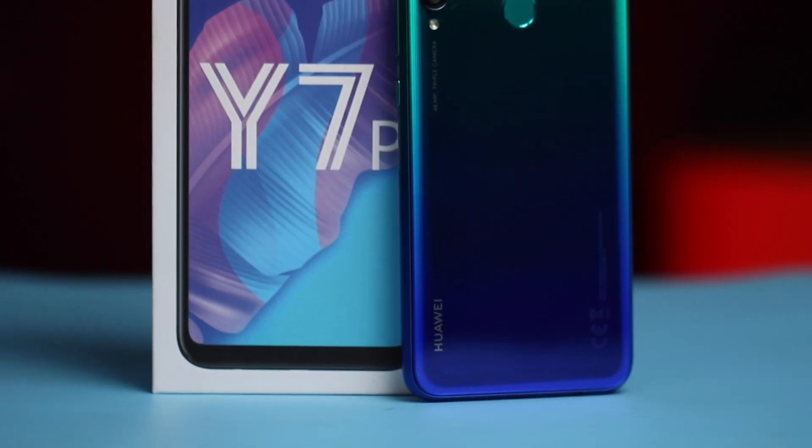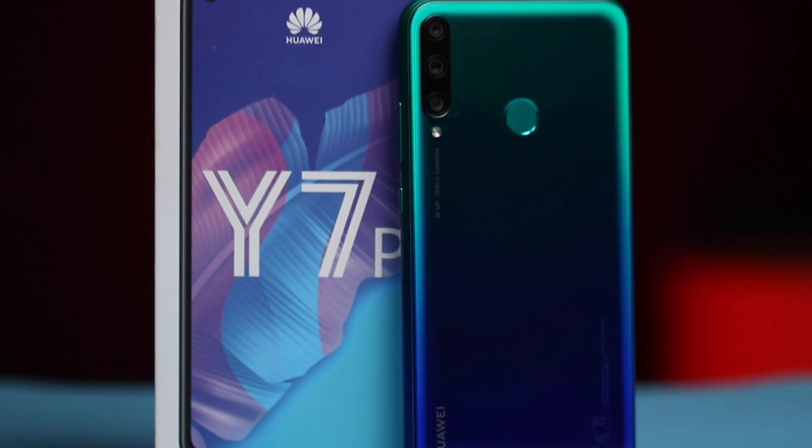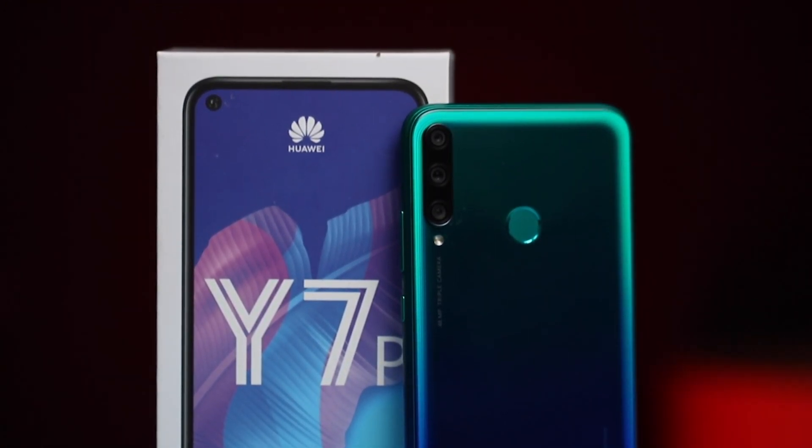Hey, what's up guys. So this is a 2-part video after my unboxing and review of the Huawei Y7P, which I made a video about and you can find that video linked in the description. In this one, we're going to be talking about the Huawei App Gallery. Just like Apple has the App Store and Google has the Play Store, we have the Huawei App Gallery for Huawei.